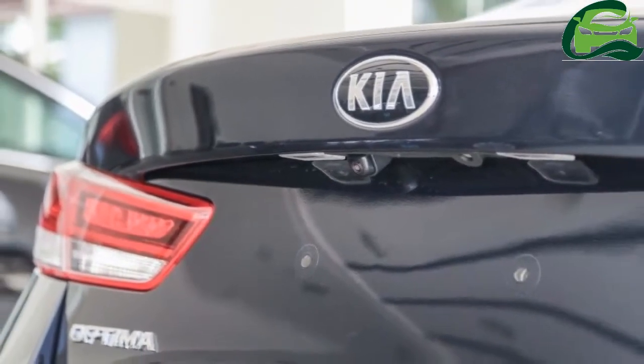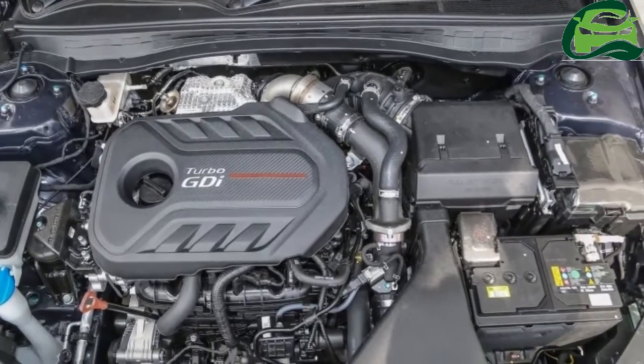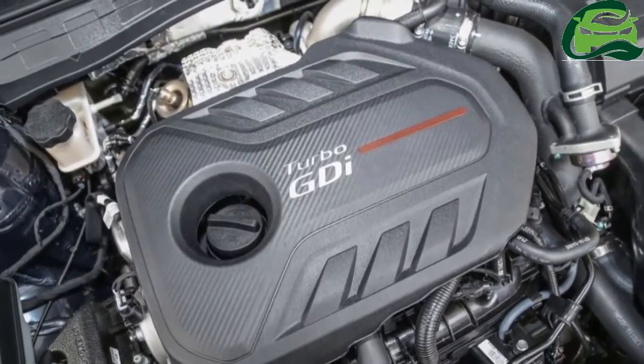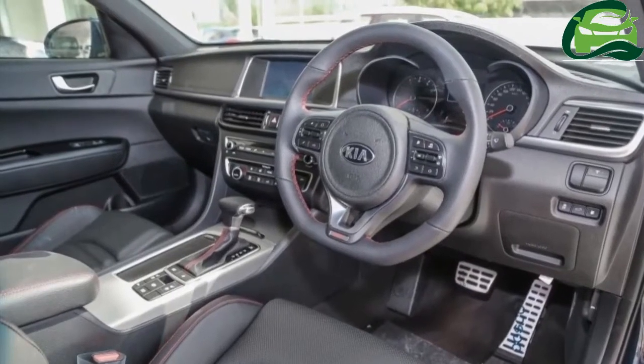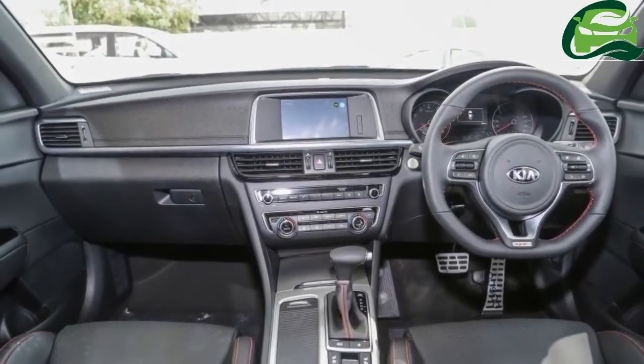According to Kia, the Optima GT will accelerate from 0 to 100 kilometers per hour in just 7.4 seconds, before hitting a top speed of 240 kilometers per hour.